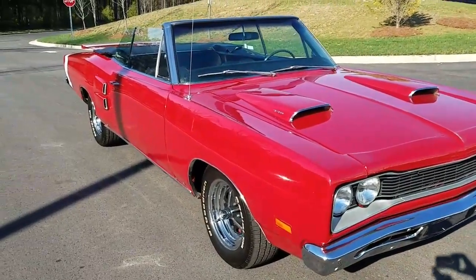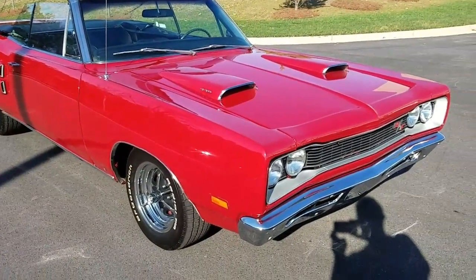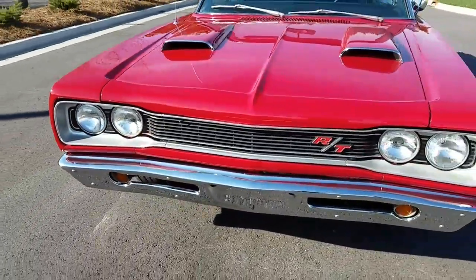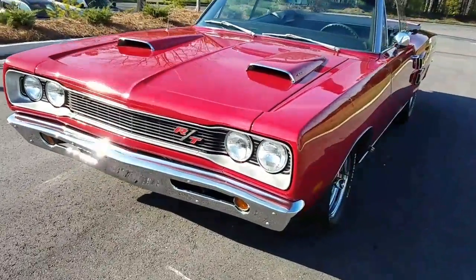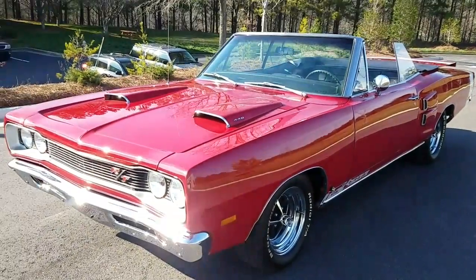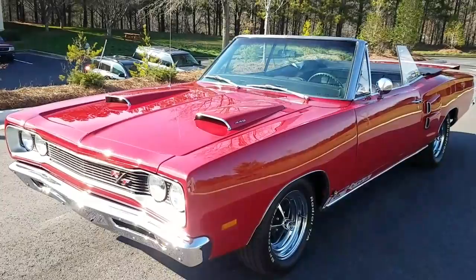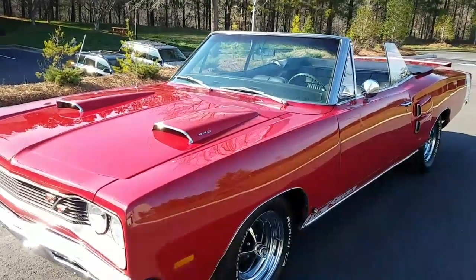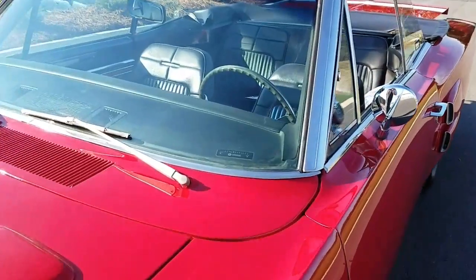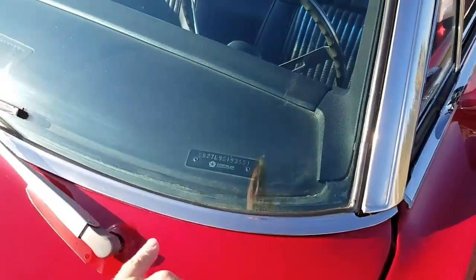Sunny afternoon in Hotlanta today — far cry above Michigan weather. We're looking at a 1969 Dodge Coronet RT Convertible. Looking the car over for a prospective out-of-state buyer. If you need service like this, call 800-301-3886.